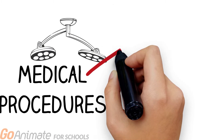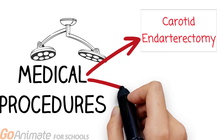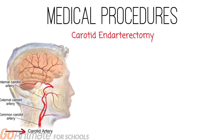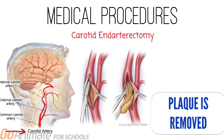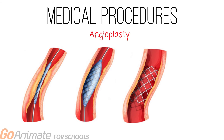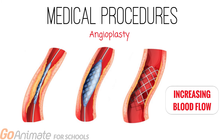There are various medical procedures that are used to treat stroke, such as carotid endarterectomy and angioplasty. Carotid endarterectomy is performed by surgically removing plaque from the carotid artery. Angioplasty is performed by implanting a stent, which aids in opening up blocked blood vessels and increasing blood flow.